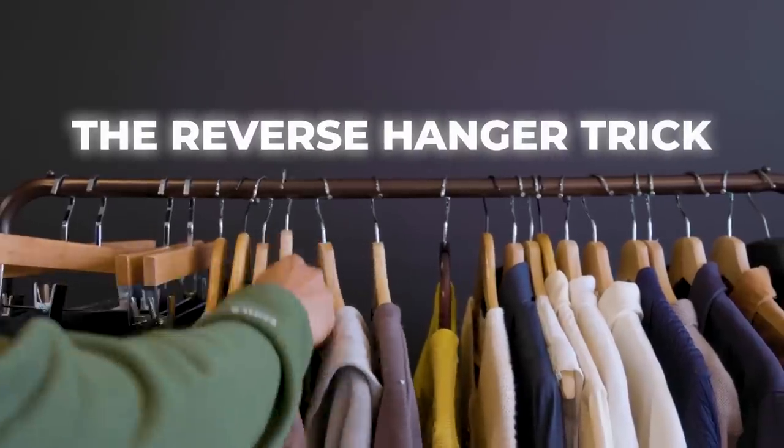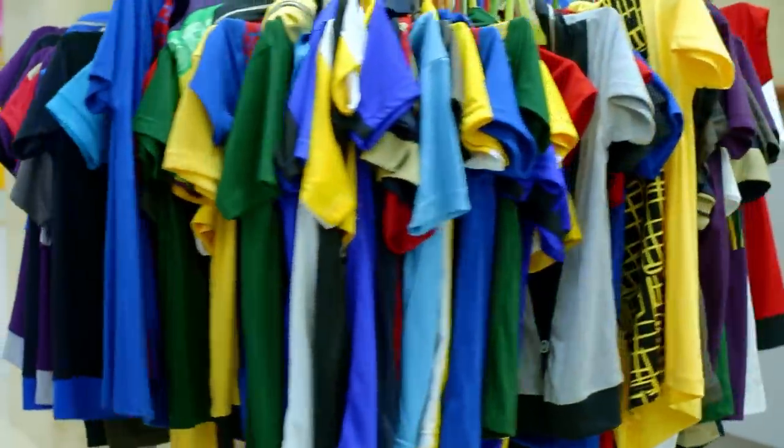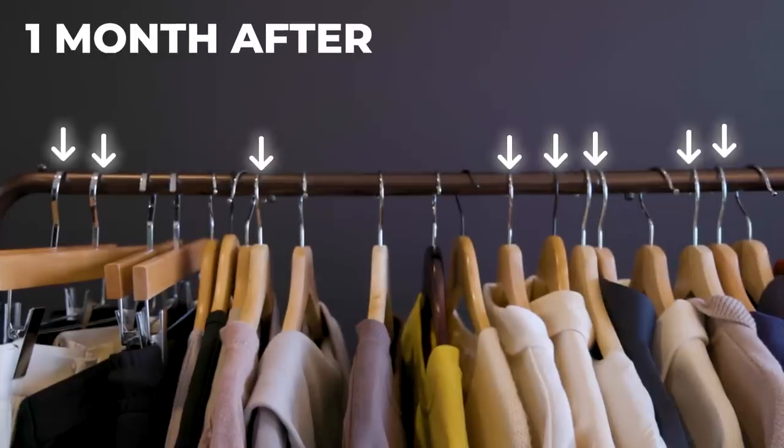Tip six: the reverse hanger trick. Most closets are cluttered with pieces you don't wear. To fix this, go in and turn all your hangers backwards. After about a month, you'll notice a pattern of which items you actually use — the hangers you've placed back correctly show what you wear. Whatever hanger is still backwards means you haven't worn that item in over a month, and it's most likely a piece you can get rid of.